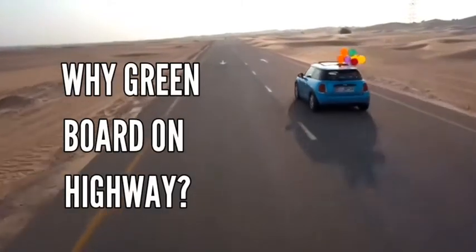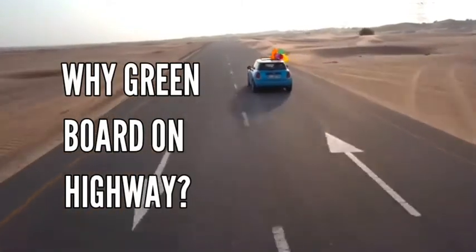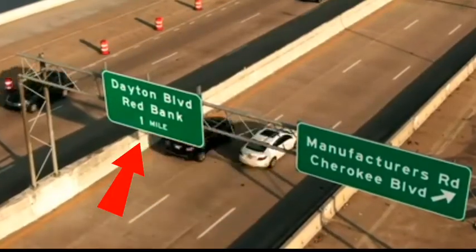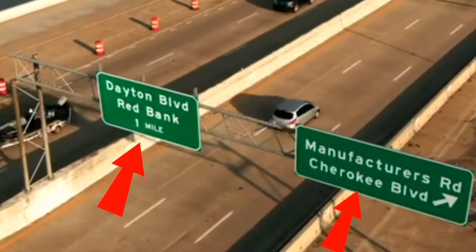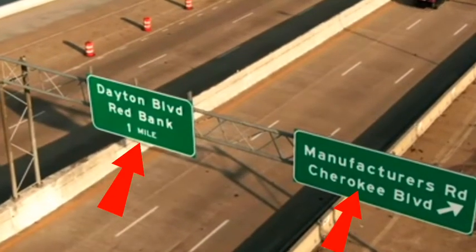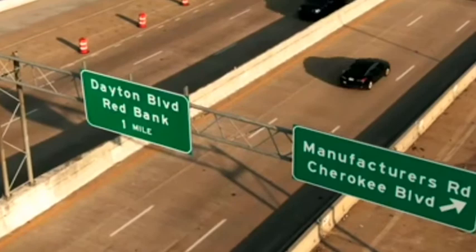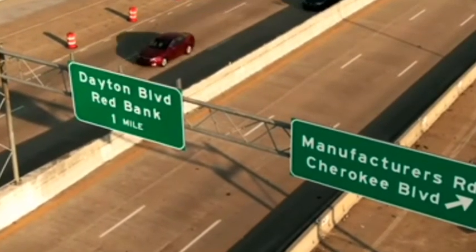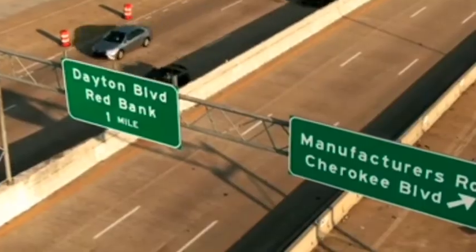Whenever you are going out of your city or on a highway, you must have noticed that the boards showing direction and distance on roads or highways are always green and white. Do you know why these boards are always green? Let us tell you why these boards that show direction and distance are green.